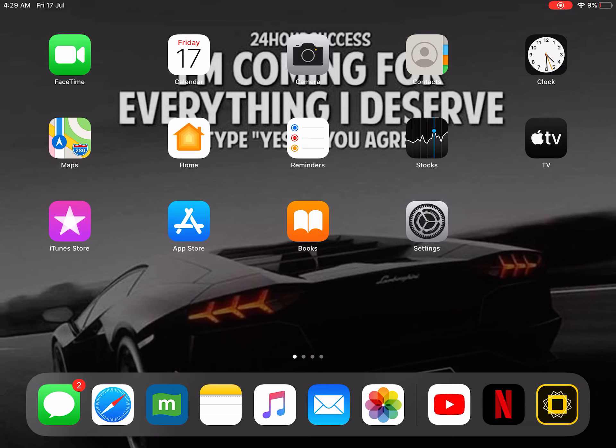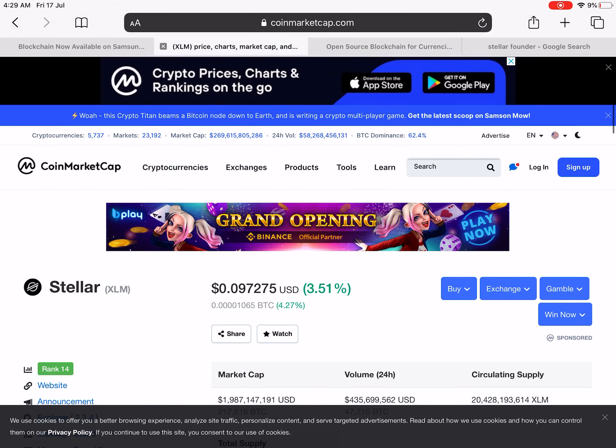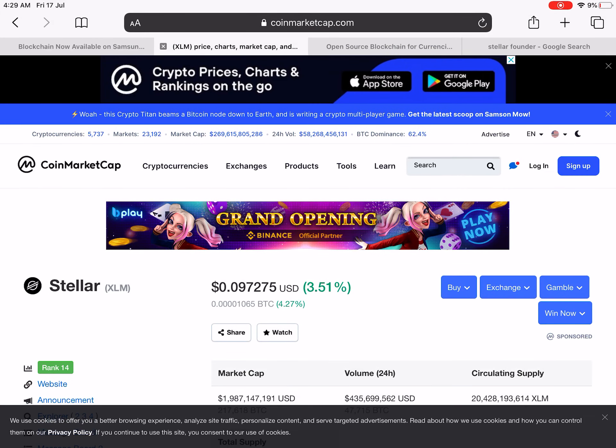I am talking about the Stellar cryptocurrency. I will tell you about it and show you. Stellar is a blockchain and XLM is its cryptocurrency coin.